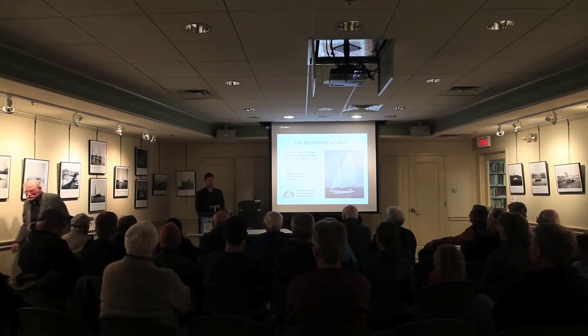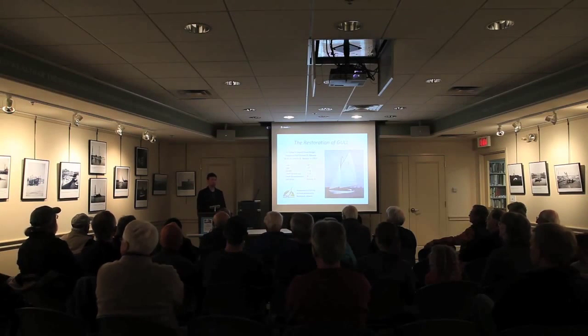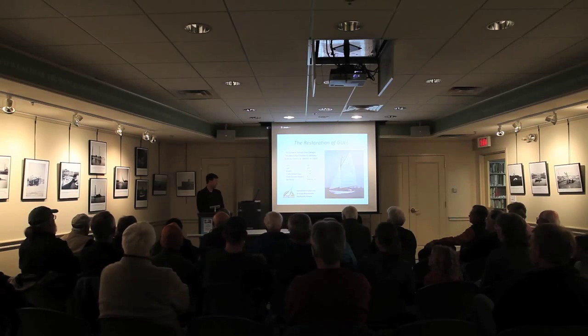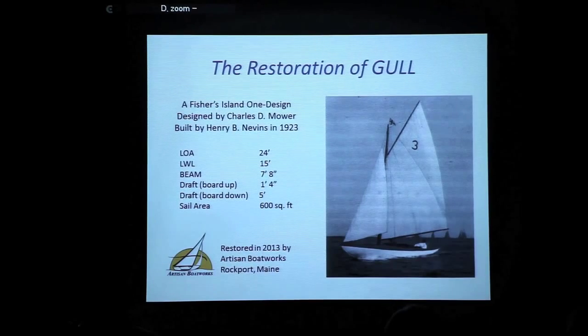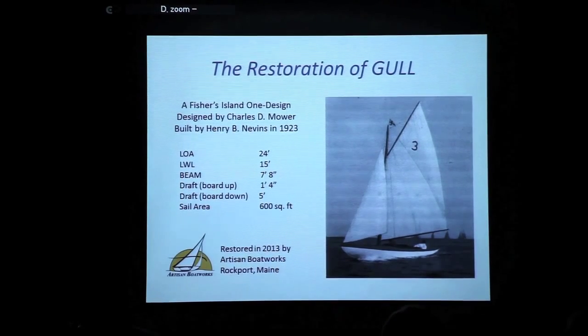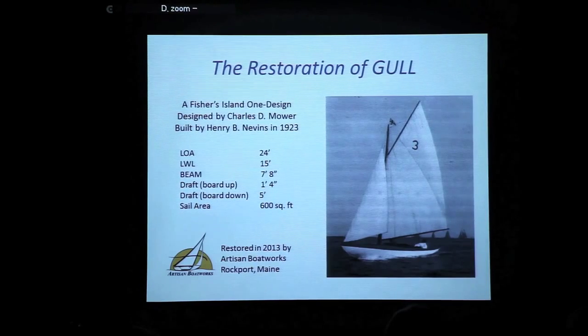Good evening, thank you all so much for coming. Thanks Dave for the kind introduction and Ken for inviting me to be here this evening in the library for hosting the event. I'd like to speak a little bit about the restoration of Gull, shown there in the photo, but also speak a bit more about our restoration process and philosophy in general. Please just interject if you have any questions or comments.